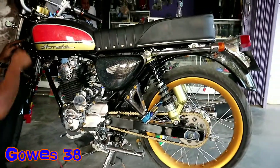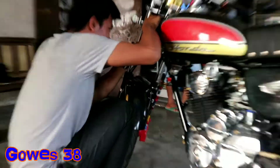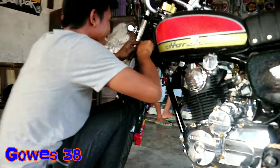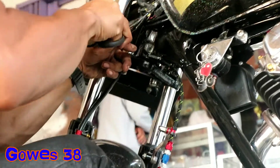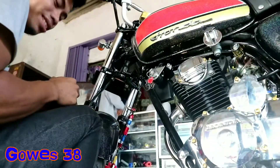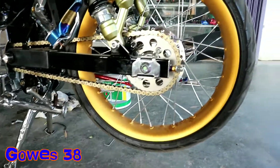Di depan saya ini ada motor CB yang lagi dikerjain oleh Mas Yt. Mas Yt lagi menyokrok-nyokrok, dia lagi meridili kabel yang ada di bawah. Anda bisa melihat motor ini menggunakan pelek.